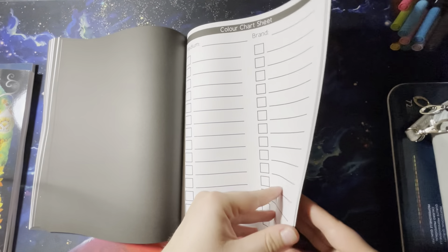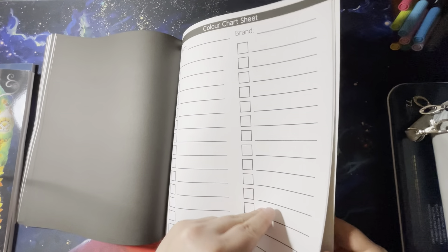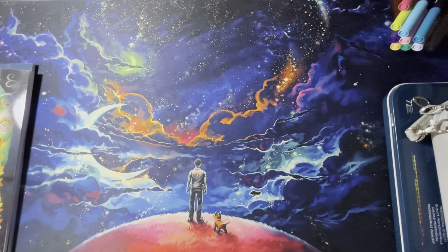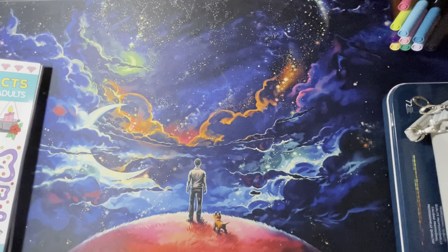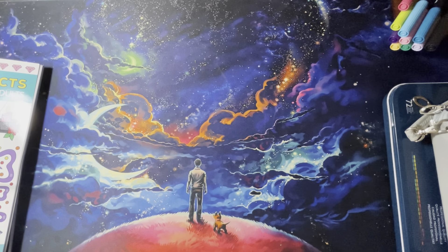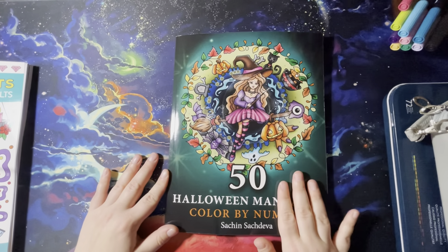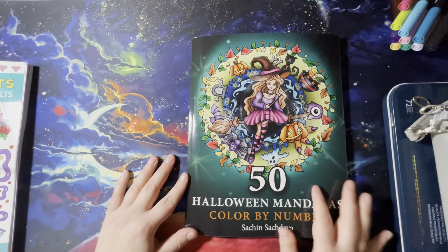In the back he's got some color sheets — awesome. Moving on. So I did get another Satchin Sachdiva book: 50 Halloween Mandalas color by number. I saw this one and immediately had to get it.